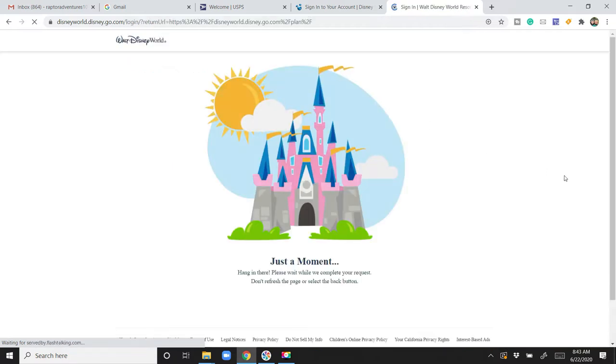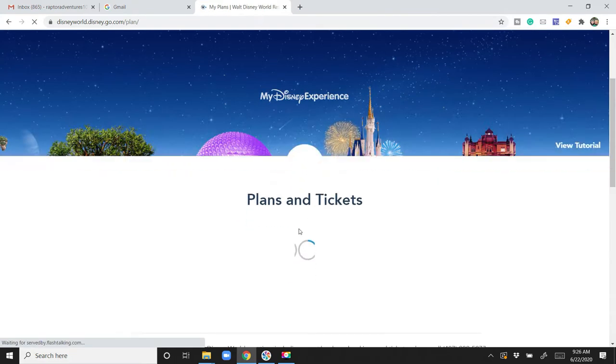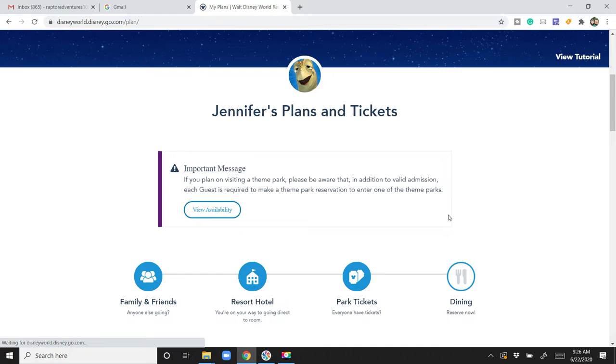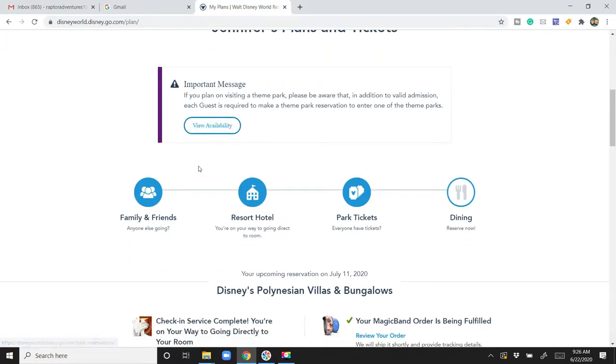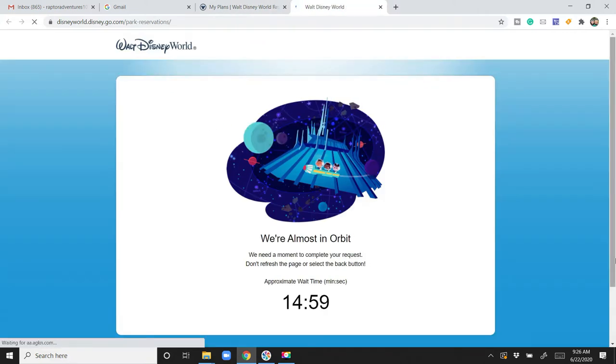Okay guys, we're in. We are ready to make our Disney Park Reservation. Now, the key word here in all of this is patience. It literally took us about an hour and a half from the time we signed into our Disney account to be able to get to this point. It does take a little patience and you kind of have to babysit it — it's not like you can just click on there and leave it. It'd be really nice if they had an alarm or something like that to let you know that it's almost your turn.